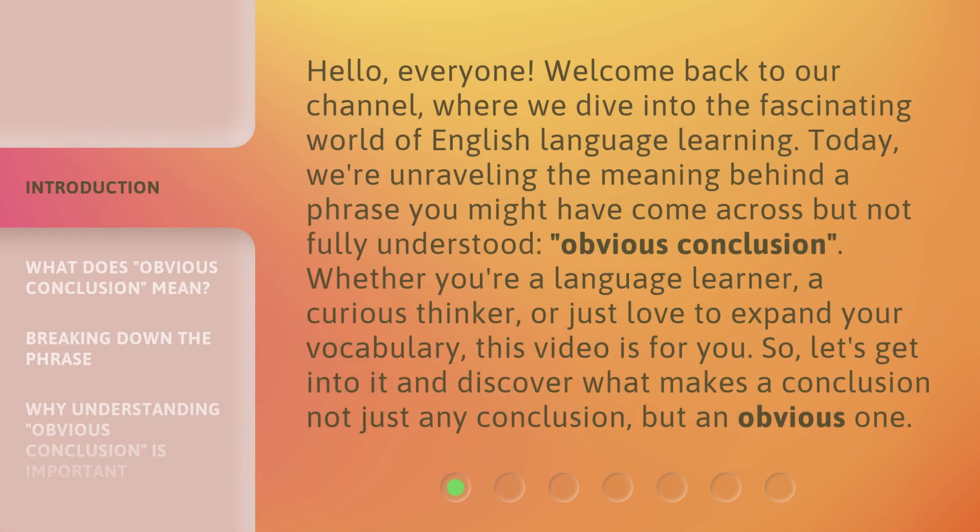Hello, everyone. Welcome back to our channel, where we dive into the fascinating world of English language learning. Today, we're unraveling the meaning behind a phrase you might have come across but not fully understood: obvious conclusion. Whether you're a language learner, a curious thinker, or just love to expand your vocabulary, this video is for you.